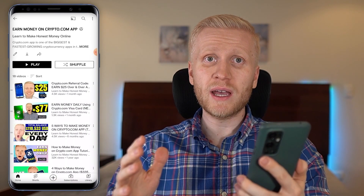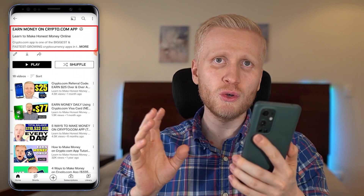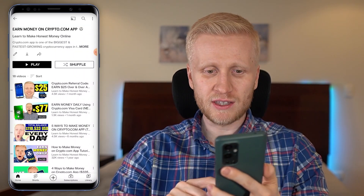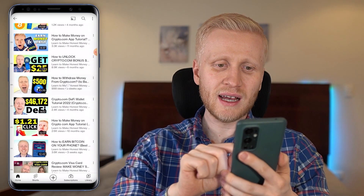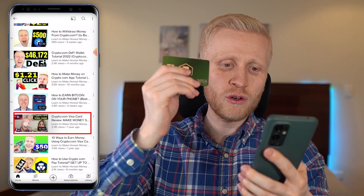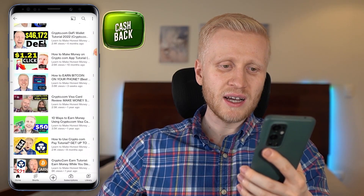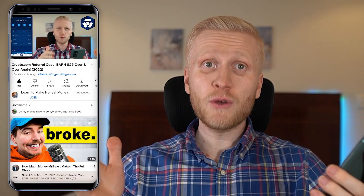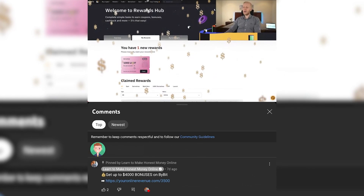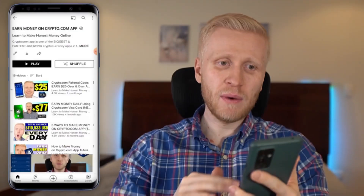If you want to see more detail on how to make money on this app, come to my playlist 'Earn Money on Crypto.com App,' where I cover all these features in depth — including how to withdraw your earnings, how to get your Crypto.com Visa card to earn cashback for shopping, and much more. If you have any questions, ask in the comments and I'll be happy to help.